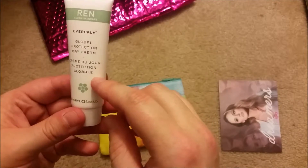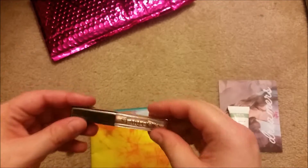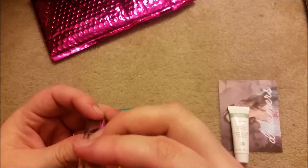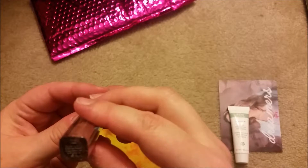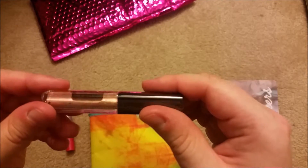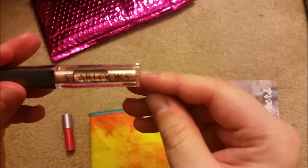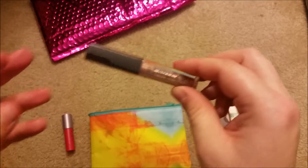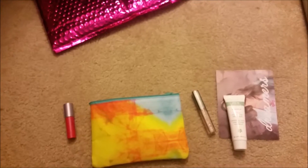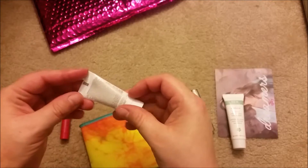Next we have Starlooks cream eyeshadow in rose gold — you just brush it on. I haven't really been a big fan of cream eyeshadows because they tend to crease on me, but I'm guessing with a primer it should be fine, so we'll see.